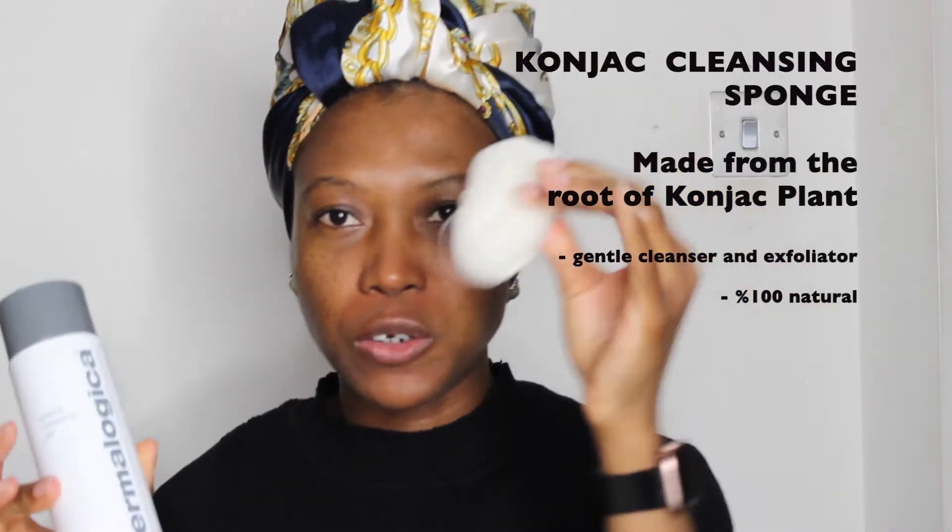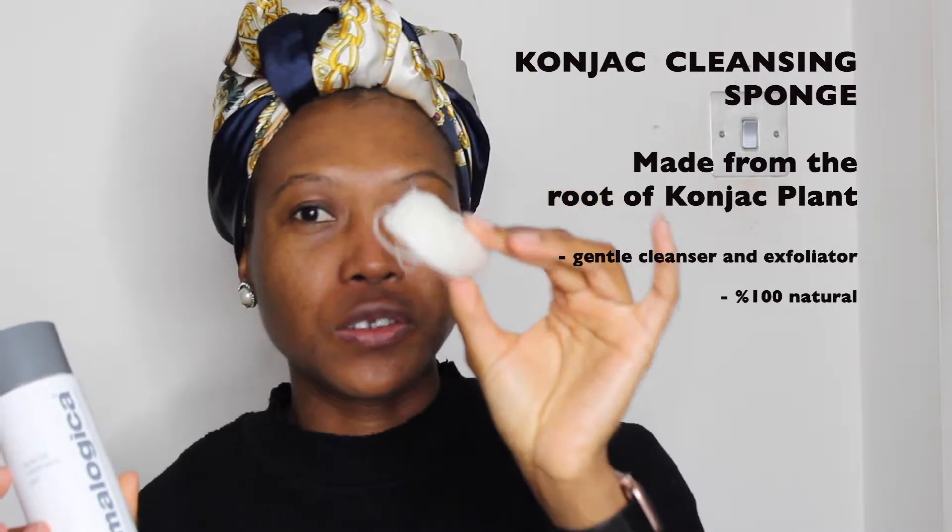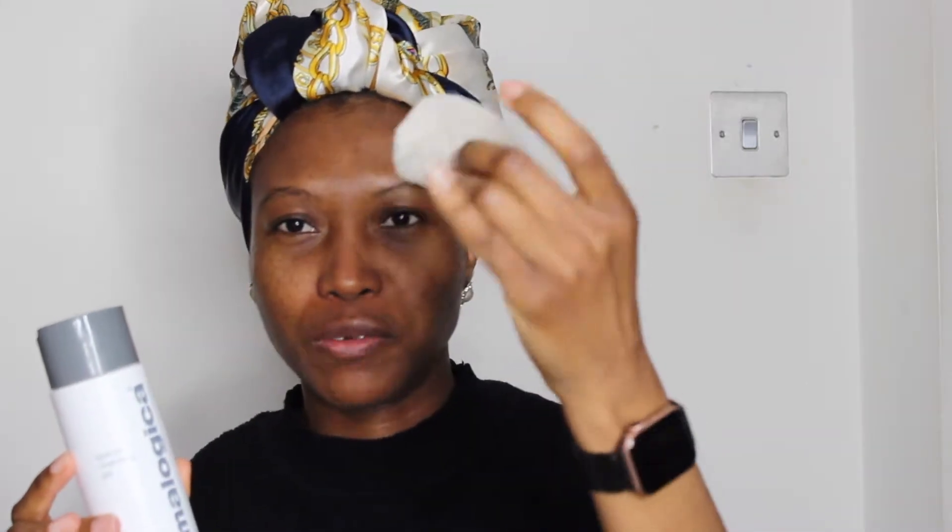The other cleanser I have is the Dermalogica Special Cleansing Gel — this is your usual rinse-off type of cleanser. I tend to use this in the shower when I want everything done quickly, or I use it as my second cleanser. On days with heavy makeup I always do a double or triple cleanse, and this is the one I use along with the konjac sponge. I find it more effective when I use them together. The sponge looks rock hard but once you soak it in water it becomes really soft. This was gifted to me but I think it retails for £32.